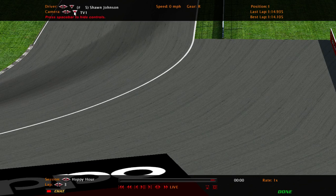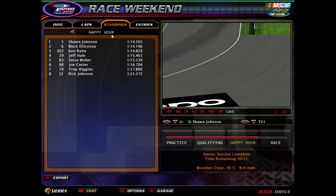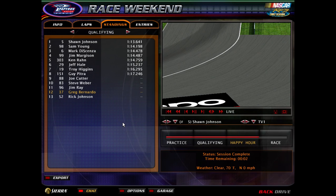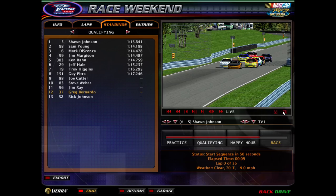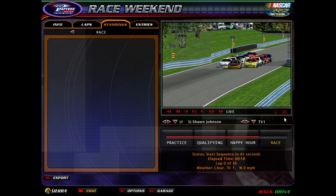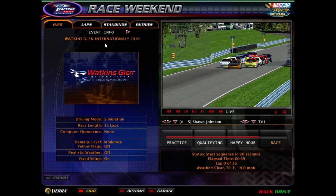Let's take a quick look at qualifying as happy hour has ended. Shawn Johnson on the pole, Sam Young second, Mark Descenza third — a very small field here tonight. Points leader Troy Higgins is here. We don't need anything over the top today; we got a good race car, good driver, good picture — everybody carry their weight and we'll be just fine. We're going 36 laps here at Watkins Glen.